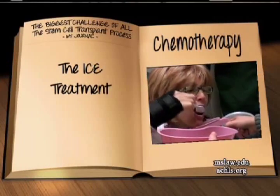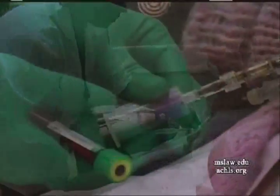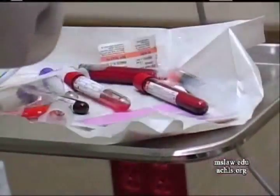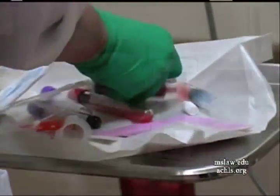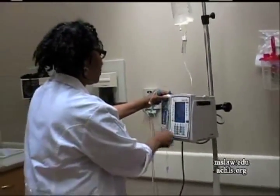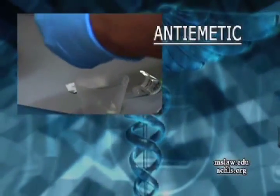On day one, you will come in as you did previously. I'll be drawing your bloods through your central line just to check the blood counts, make sure the white cells are okay, nothing has changed, and that potassium and electrolytes are okay. After that, we'll start the pre-hydration, which will run for about two hours.